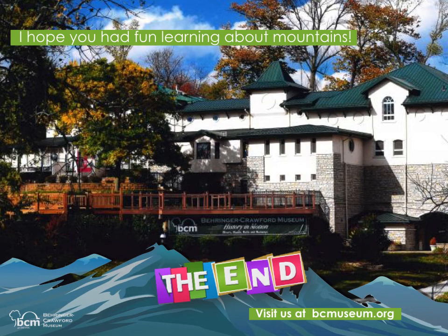I hope you had fun learning about mountains! The End. You can visit us at bcmuseum.org.